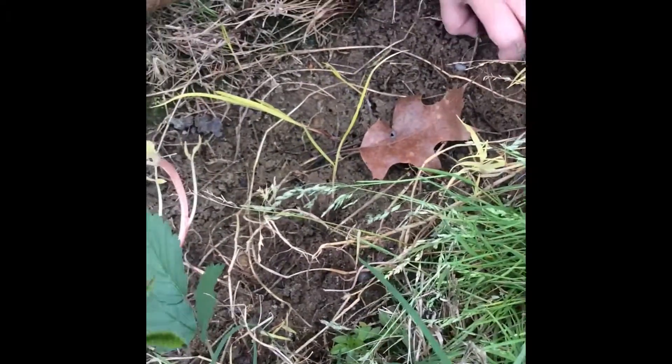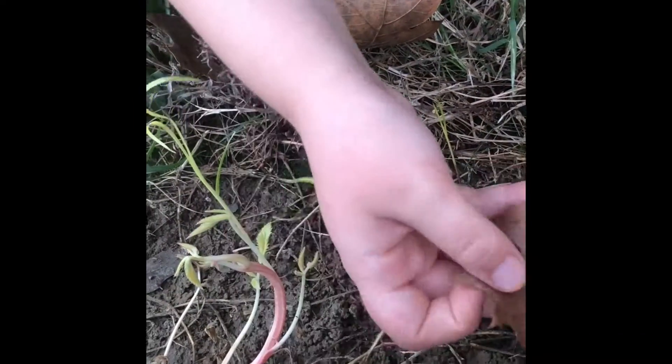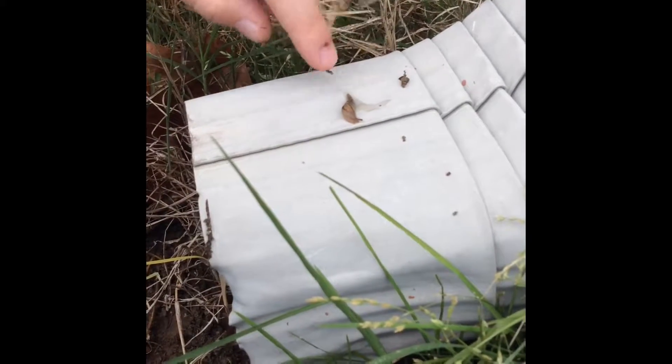It feels so slimy — try it! I found another snail shell. Take it, centipede! It feels so weird. Put it on this leaf. I got it! Look at that little sluggy — should I put the centipede by it? I'm going to poke it, let's see.